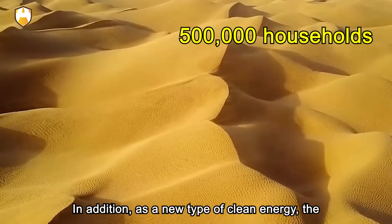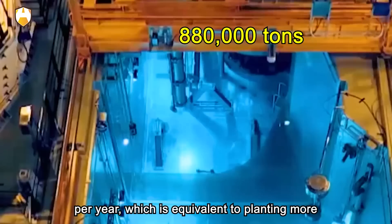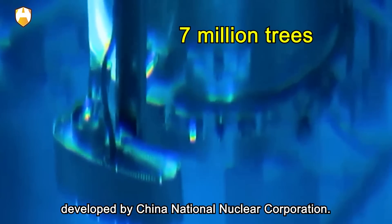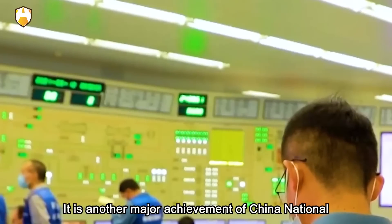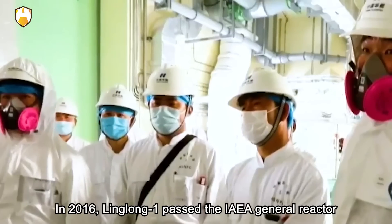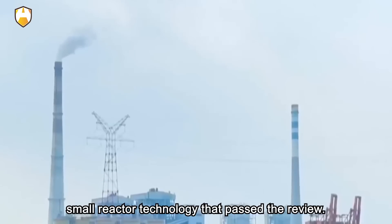In addition, as a new type of clean energy, the operation of Linglong-1 is expected to reduce carbon dioxide emissions by 880,000 tons per year, which is equivalent to planting more than 7 million trees a year. Linglong-1 is completely independently developed by China National Nuclear Corporation and is another major achievement after Huolong-1. In 2016, Linglong-1 passed the IAEA General Reactor Safety Review, making it the world's first advanced small reactor technology to pass this review.